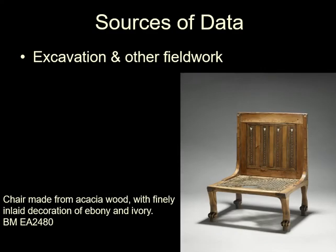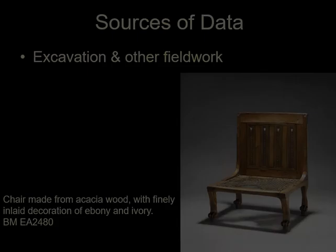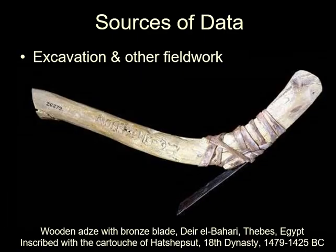Of course from excavations you get stuff, sometimes very nice stuff. You also get objects with which other stuff was made, providing further understanding of the production sequence.